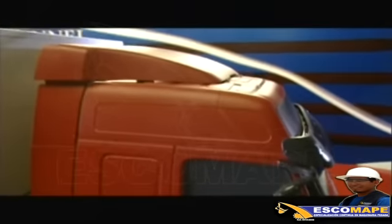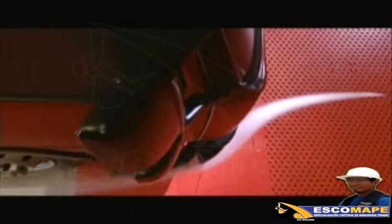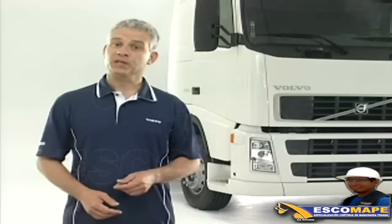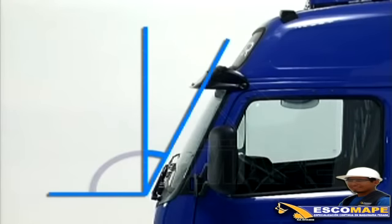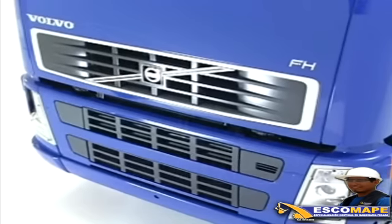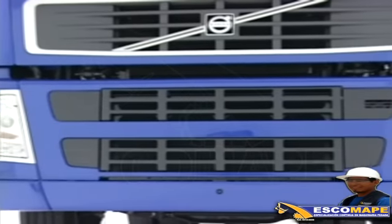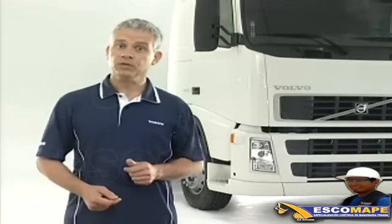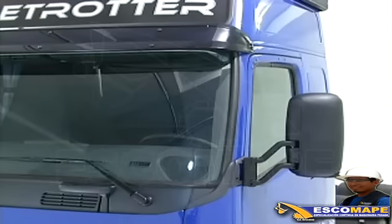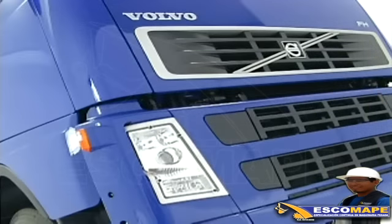El diseño aerodinámico ha sido mejorado para reducir más la resistencia del aire. Eso se ha logrado a través de soluciones tales como la inclinación del parabrisas, esquinas más redondeadas adelante de la cabina, superficies exteriores más lisas con menos juntas y relieves, y la concepción aerodinámica de los nuevos paros, espejos retrovisores, extensiones de la puerta, guardabarros y paragolpes.